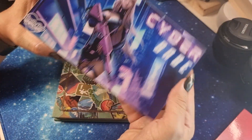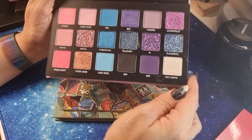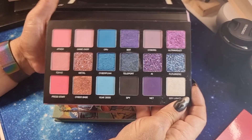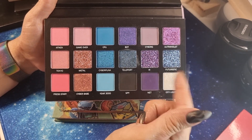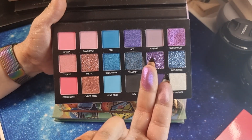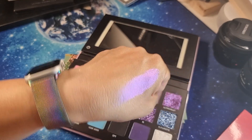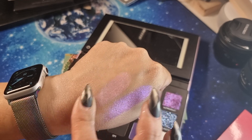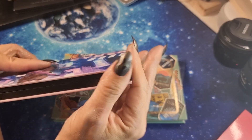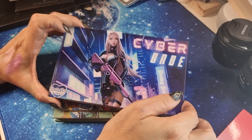Then I have this one from Darling Doll Cosmetics — US too. This palette has a light-up mirror inside. There are some glitter shades I won't touch, but all the other shades are very very good. Look at this duochrome — oh, it's stunning! This is another very good palette, and look at the cute print outside.